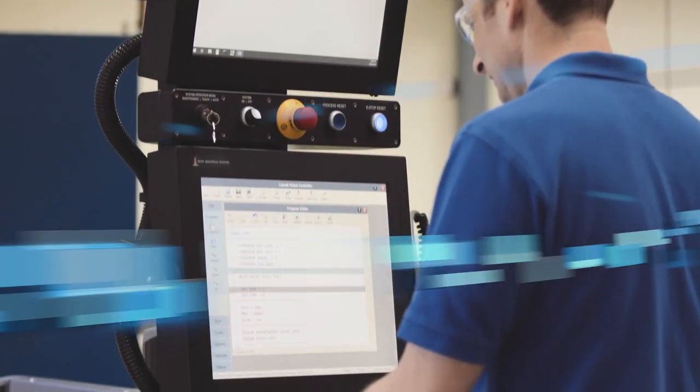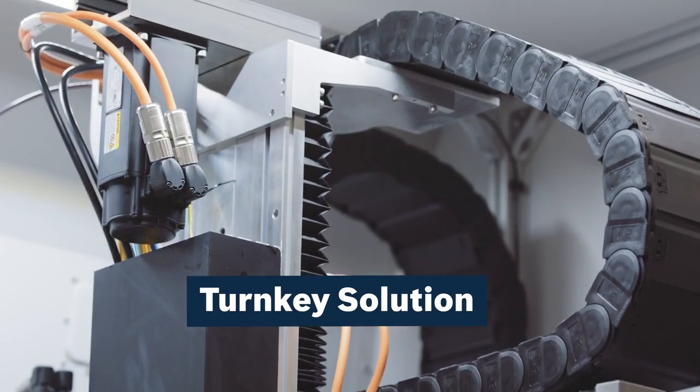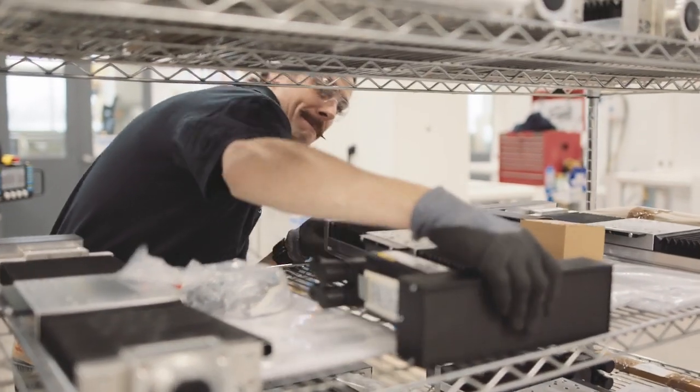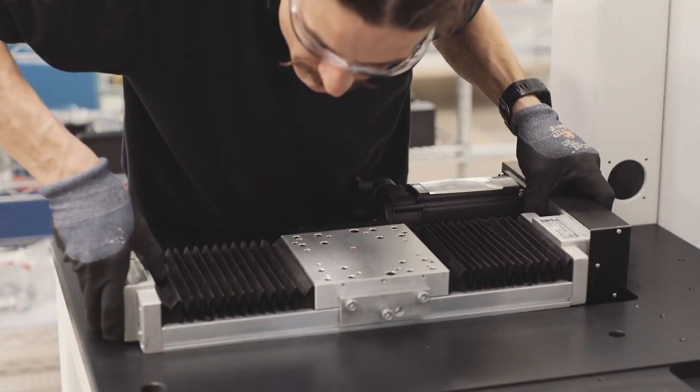One of the things we looked at Bosch Rexroth for was a complete turnkey package where we take the axes, mount them onto a single component, and at that point everything comes in as a drill-doweled, high-precision unit that we can then enter and lower into our system, creating an overall package.